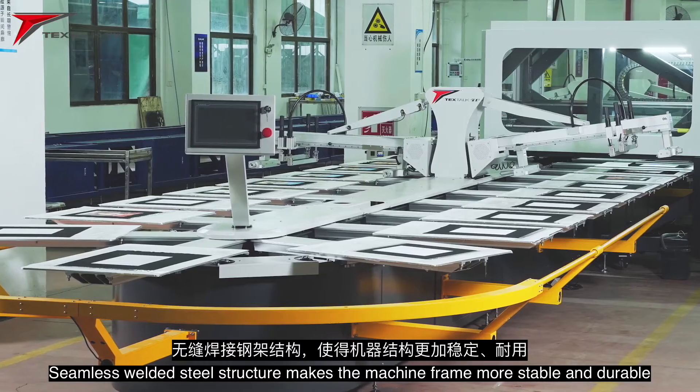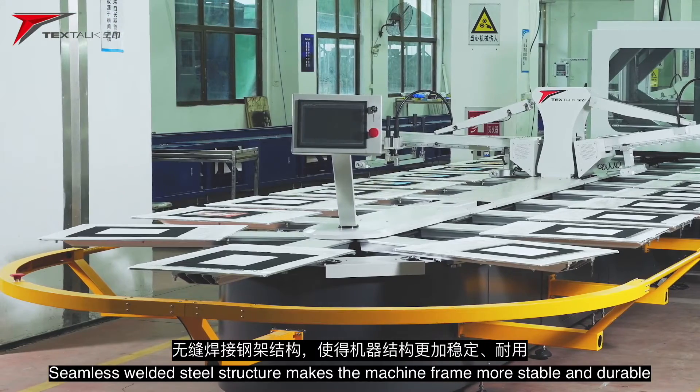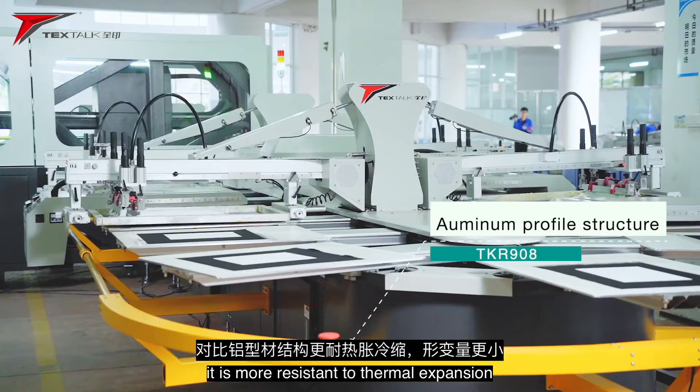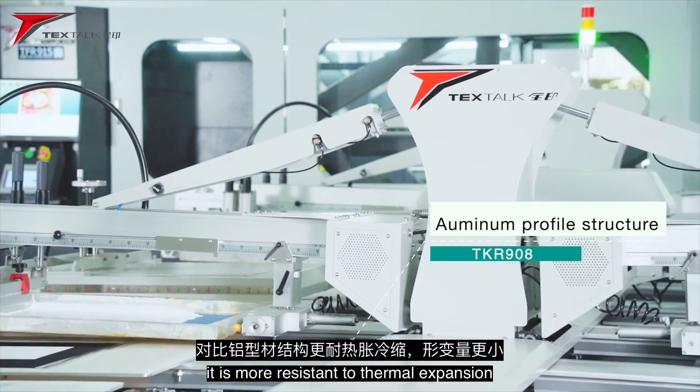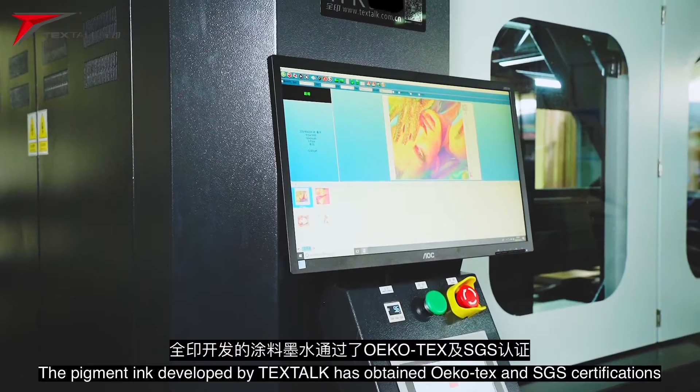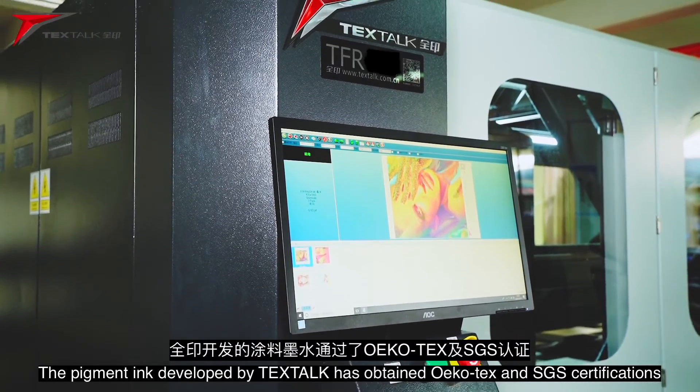The seamless welded steel structure makes the machine frame more stable and durable. Compared with the aluminum profile structure, it is more resistant to thermal expansion and cold contraction and has smaller deformation.